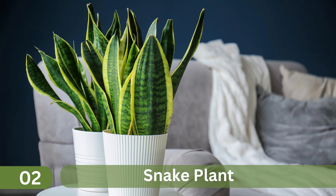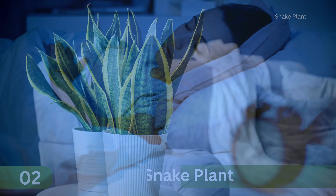2. Snake Plant. Snake plant acts as a natural air purifier. As it emits oxygen at night, that helps you sleep better.